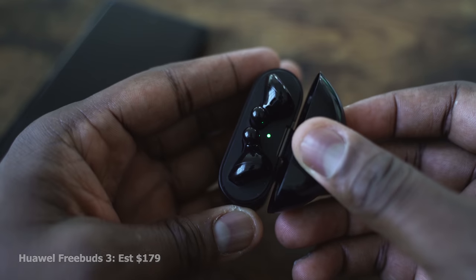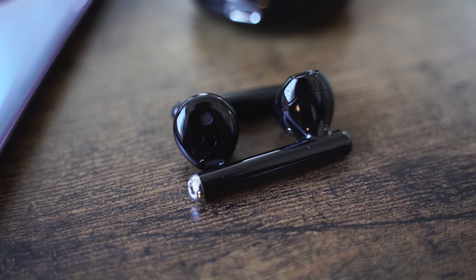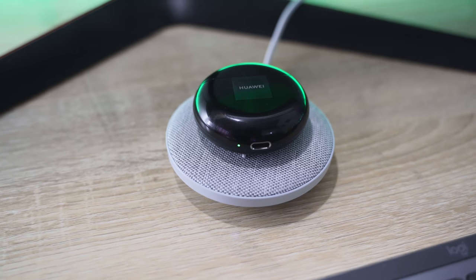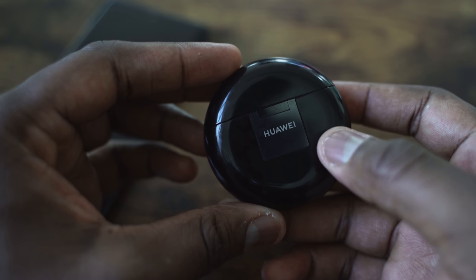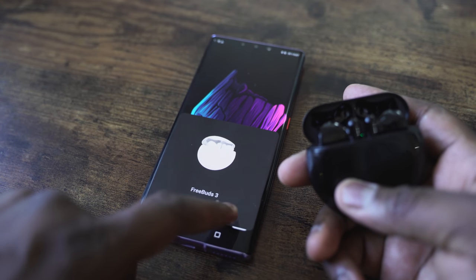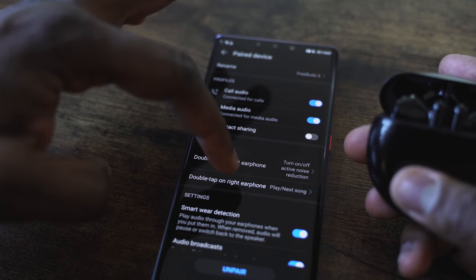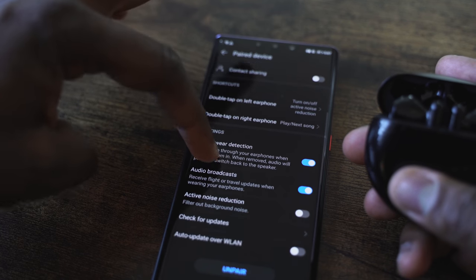The Huawei FreeBuds 3 have a very interesting style — they have a similar style to the original AirPods, which means they're open, so while you're listening you still have a lot of sound coming in. It does have active noise cancellation and touch controls on the side. The case comes with wireless charging built-in, about 20 hours on the case, and about five hours listening. It has the brand new Kirin A1 chip, so connectivity is seamless — that works best with a Huawei device but you can still connect via Bluetooth on your smartphone. The AI Life app gives you some functionality: you can remap buttons and change active noise cancellation on and off, but nothing too extensive.